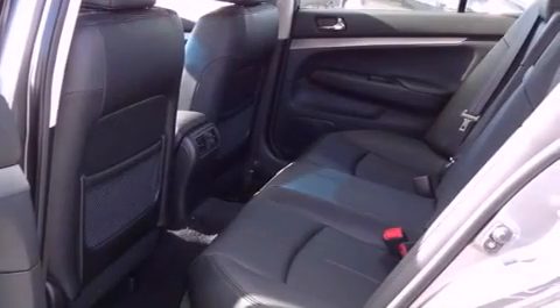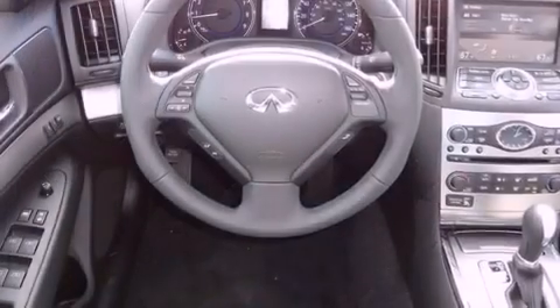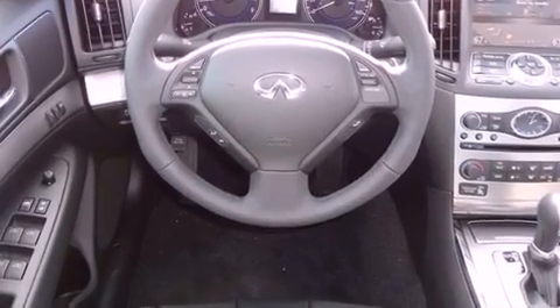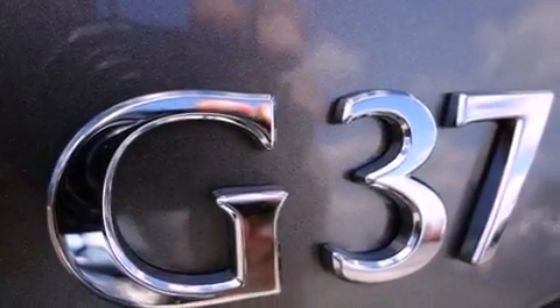Features include the premium package, Bluetooth cell phone integration, traction control and stability control systems, tinted glass, side-curtain airbags, a first aid kit, and the heated seats can warm you up in seconds, keeping you and your passengers comfortable the whole trip.